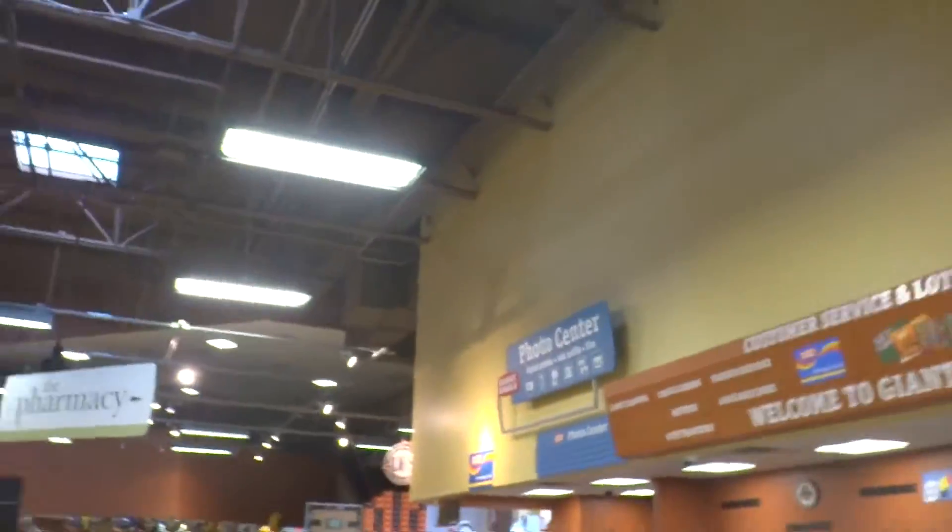This is the Curbside Express. The Eagle's Nest is closed down — that's why it's not there anymore. This is actually where the Curbside is. The tour's almost over, I'm rushing through this. This is the first time I've seen a store with a photo center. That's amazing — that's the photo center.